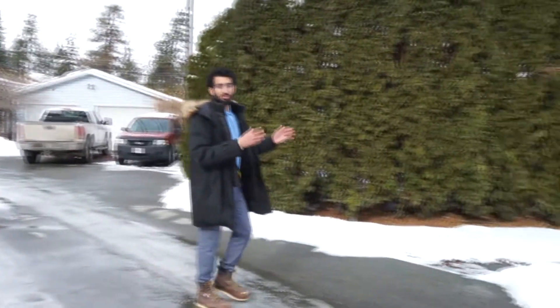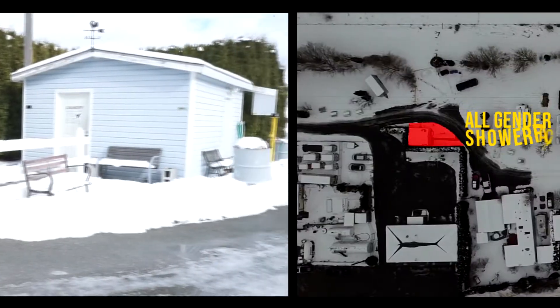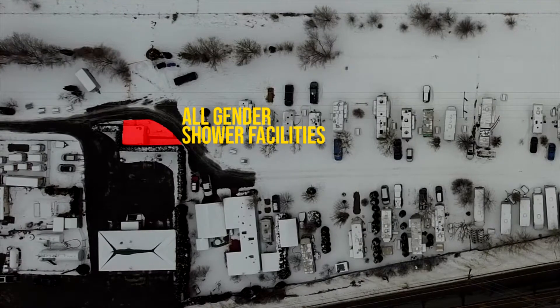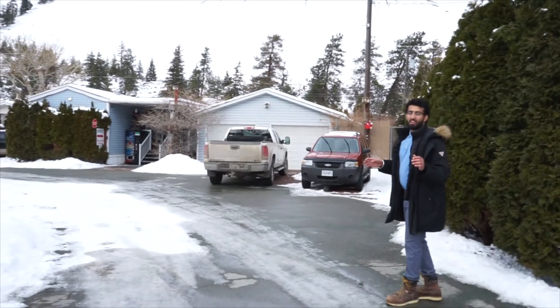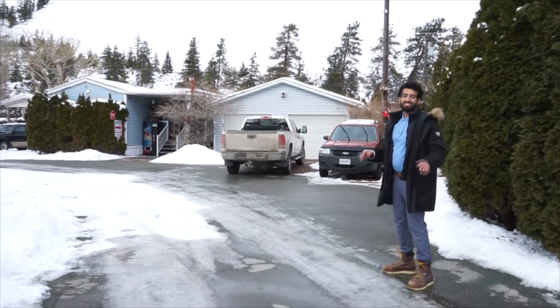To the left of me we have the men's and women's shower facilities with the shared laundry used year-round. And over to the right of me we have the detached workshop and garage with the office and two-bed, two-bath mobile home for an owner-operated living.